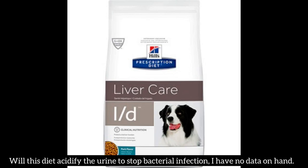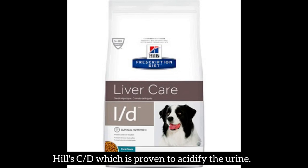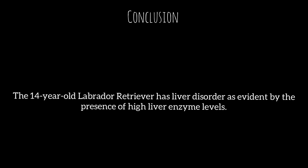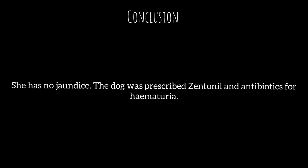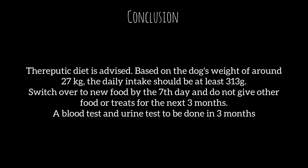Will this diet acidify the urine to stop bacterial infection? We have no data on hand. If this dog did not suffer from liver disorder, Hill's CD — which is proven to acidify the urine — would be recommended instead. In conclusion, the 14-year-old retriever has liver disorder as evidenced by high liver enzyme levels. She has no jaundice. The dog was prescribed with Zentonil and antibiotics for hematuria. X-rays and ultrasound of the liver are advised to check for liver tumors, gallbladder stones, or obstruction. Based on the dog's weight of around 27 kg, daily intake should be at least 313 grams. Switch over to the new food by the 7th day and do not give other food or treats for the next 3 months.